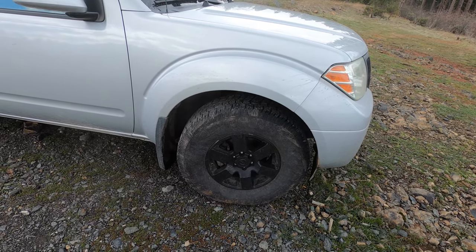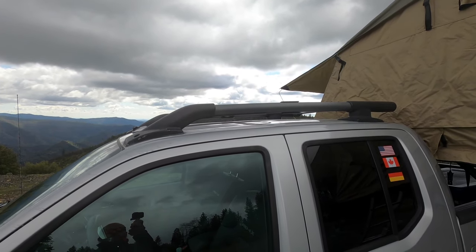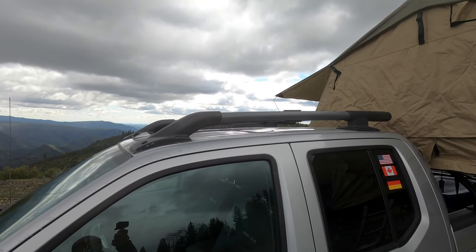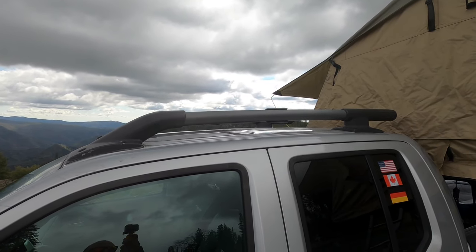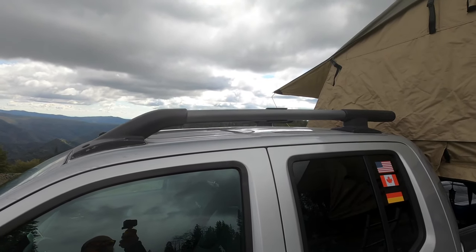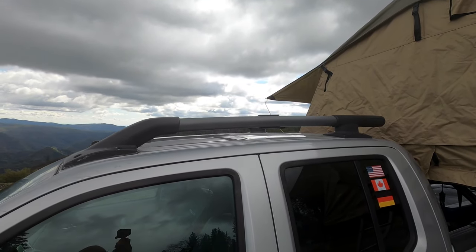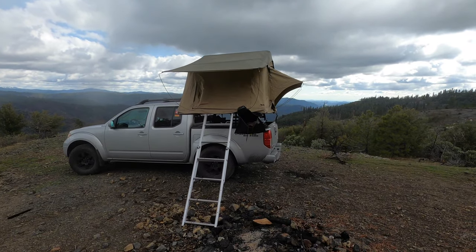Right now I'm running snow tires since here in the Sierra Nevada we do some snow off-roading once in a while. The other nice thing about this vehicle is it comes stock with roof rack bars, so it's pretty easy to attach things on top. We haven't used it much yet, but we could probably put a roof basket on top to carry a spare tire or boxes.